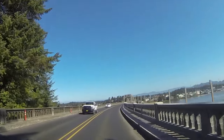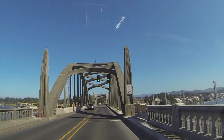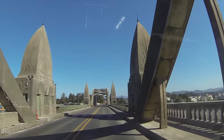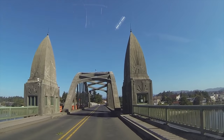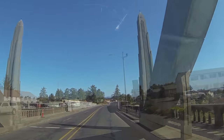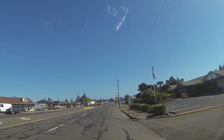And we'll cross this old bridge here. There's the river — Siuslaw or something like that river. This bridge dates back to like the 1930s. Kind of old. It is a drawbridge. I don't know if it's still operational or not. Kind of swinging underneath the bridge here.